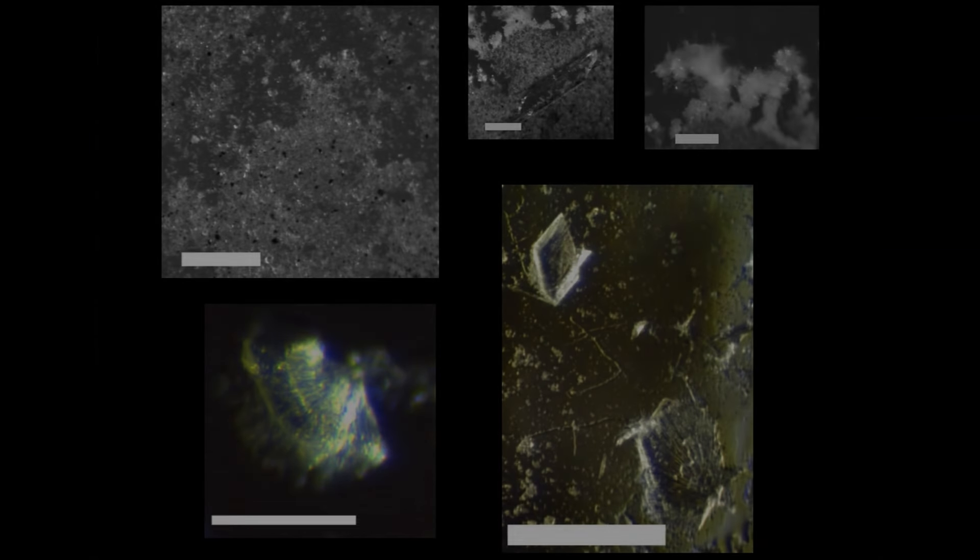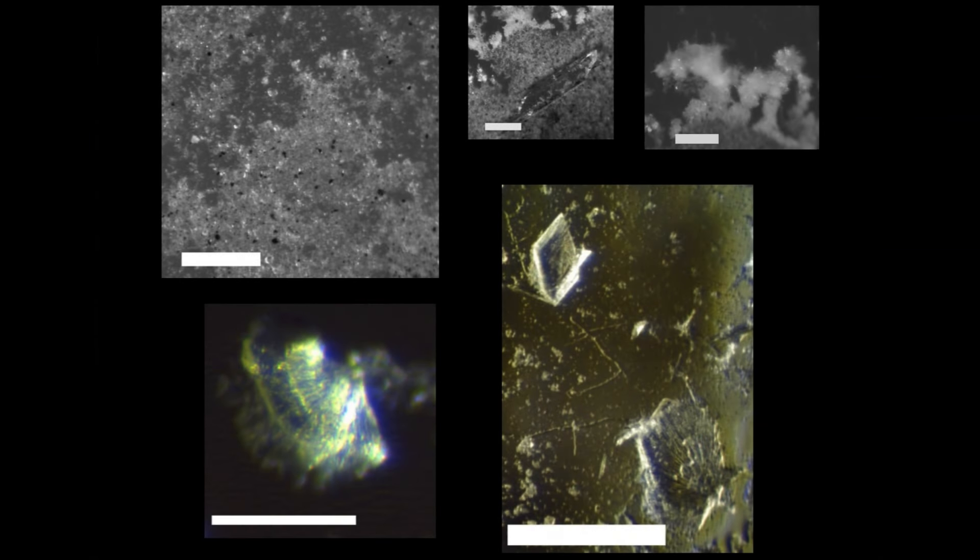A number of microtektites were found. They are not spalls, as they have no sharp edges. Gypsum in the accretion was formed after evaporation of water. The formation of the accretion may have been similar to accretionary lapilli from volcanoes, where water and dissolved gypsum provided the binding.